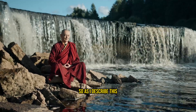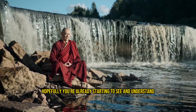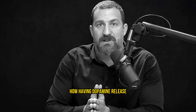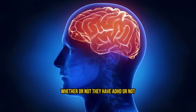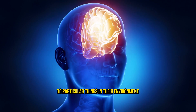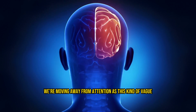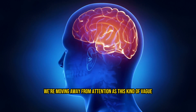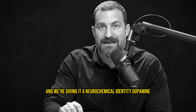As I describe this, hopefully you're already starting to see and understand how having dopamine release can allow a person — whether or not they have ADHD — to direct their attention to particular things in their environment. So now we're moving away from attention as a vague, ambiguous term and giving it a neurochemical identity: dopamine.